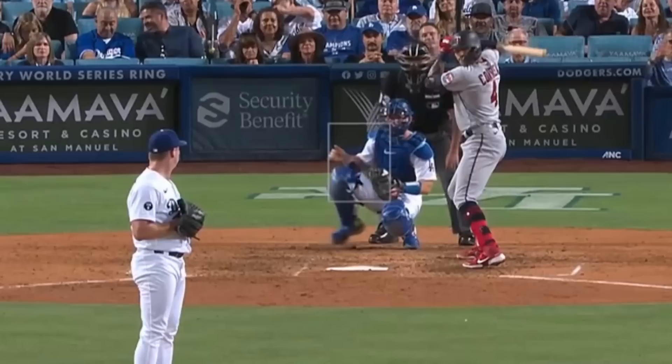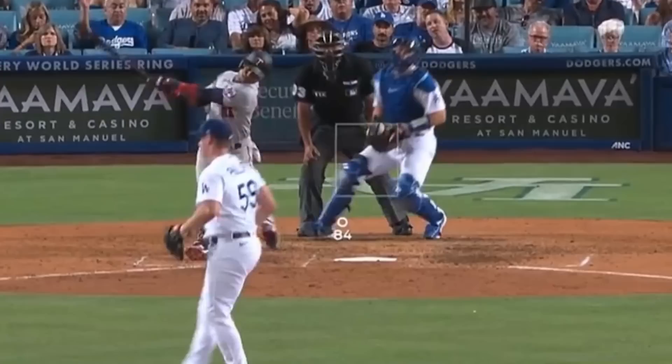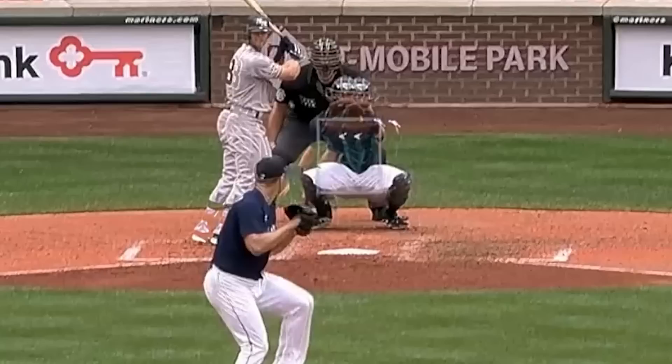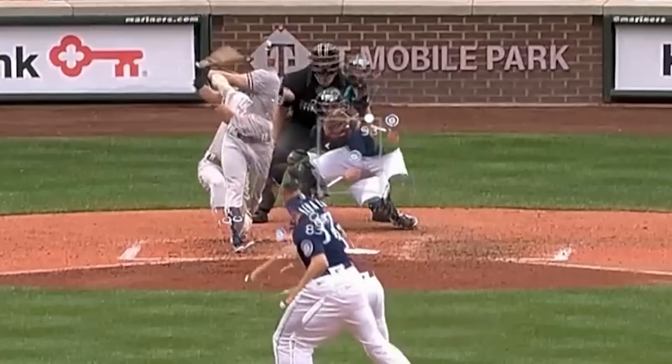Evan Phillips had these wicked sliders. Pete Fairbanks had this overpowering 99 mile an hour fastball. Andre Pellante had this fastball and wicked sliders. Check out this overlay of Paul Seewald's slider and fastball. James Karinczak had this hammer curveball — and then went full Karinczak.